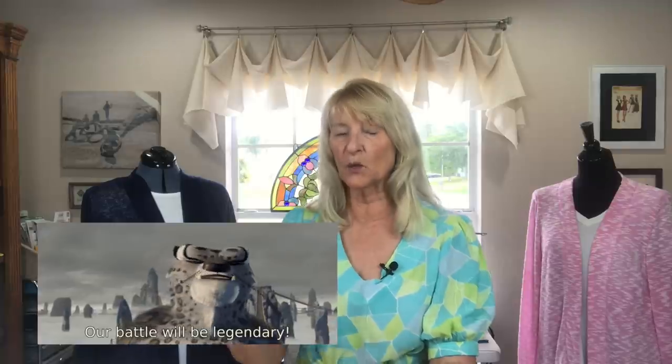I made two very similar cardigans. One is the Harper Cardigan from Sinclair Patterns, and this is New Look 6729, which is an out-of-print pattern that I had in my stash. I wanted to see how the instructions compared, how the ease of construction compared, and how the fit compared.